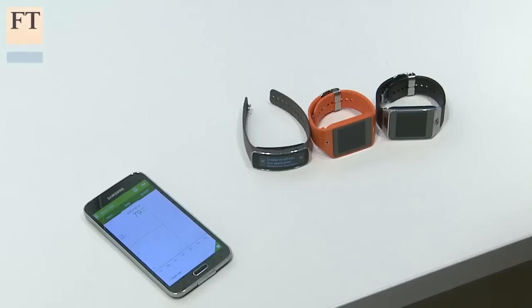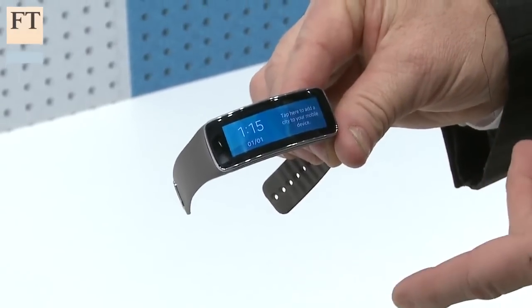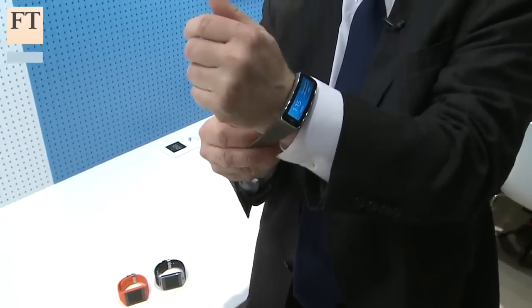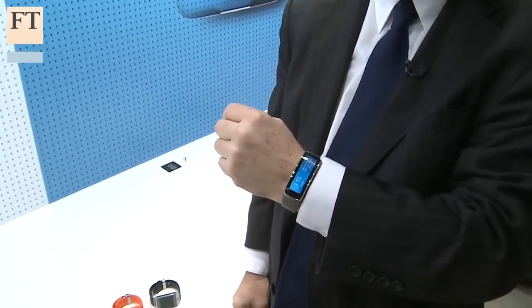The other key thing about this fitness monitor is that it actually pairs with three new Samsung wearable devices: the Samsung Galaxy Gear 2, the Neo, and my personal favorite, the Samsung Gear Fit, which has a beautiful curved screen on it. In addition to monitoring your heartbeats and steps, it will actually show messages — email messages and SMS messages — that come through on the smartphone, so I don't have to take the smartphone out of my pocket.